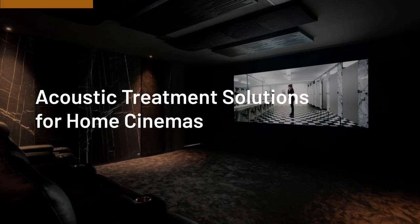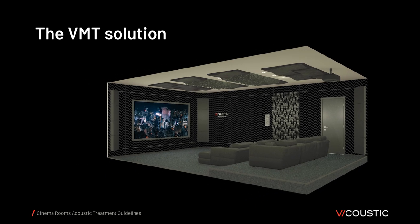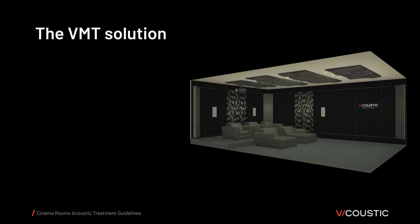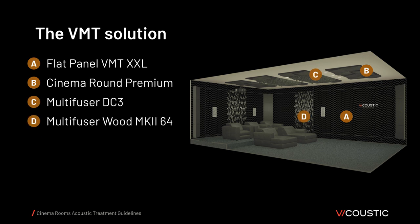Now let's learn about the acoustic treatment solutions recommended for home cinemas. The first is the VMT solution — an eco-friendly sound absorber made from VicPet wool, mostly produced from recycled plastic. By using flat-panel VMT acoustic absorbing panels, we can achieve the required sound absorption levels in medium and high frequencies with a solution that is both sustainable and safe for human health. The VMT solution includes flat-panel VMT and Cinema Round Premium absorbers, Multifuser DC-3 and Multifuser Wood MK-264 diffusers, and Super Bass Extreme Ultra VMT for room modes and low frequencies.